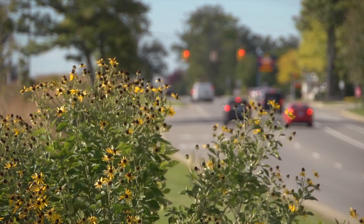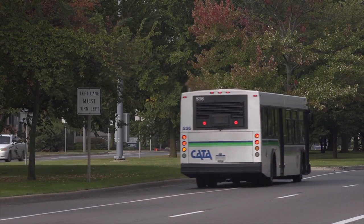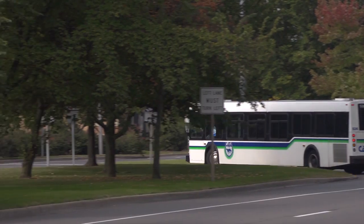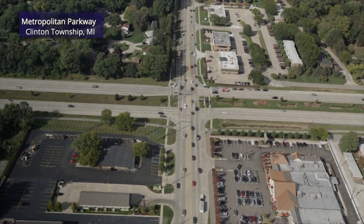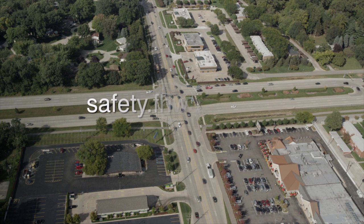The Federal Highway Administration encourages communities and agencies to consider the median U-turn to improve the safety and efficiency of existing intersections, as well as an option for new intersections. For more information about the median U-turn and other innovative intersection designs, please visit safety.fhwa.dot.gov.